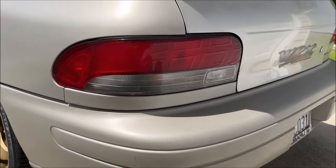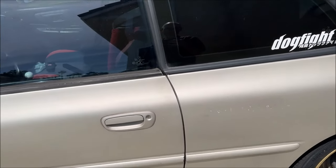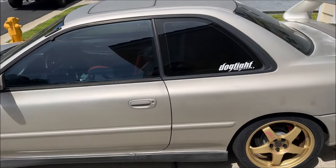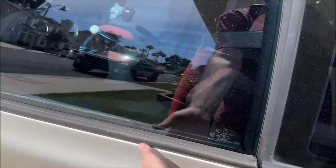JDM clear taillights, more tint. This was silver at one point but now it's kind of a matte silver, but it all kind of matches. Let's see what's inside — got some goodies here.